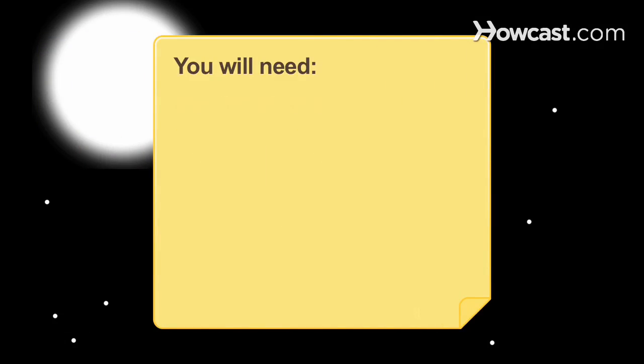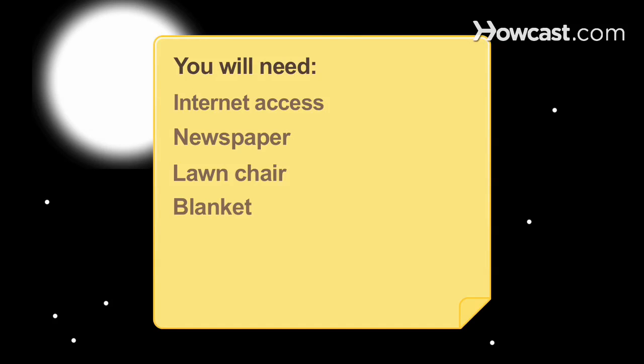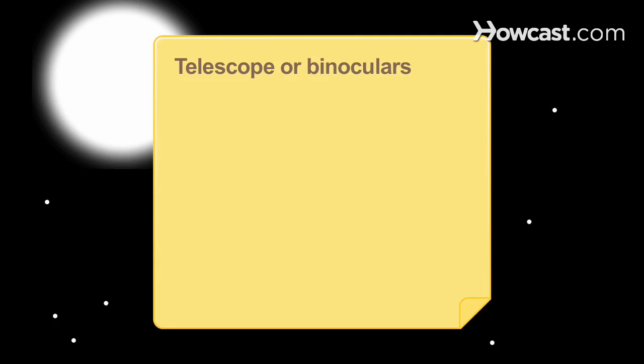You will need a computer with Internet access, a newspaper, a lawn chair, a blanket, a star chart, a flashlight, and a telescope or binoculars.